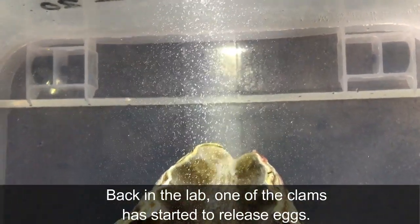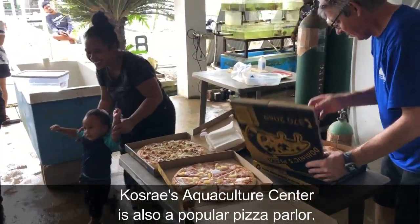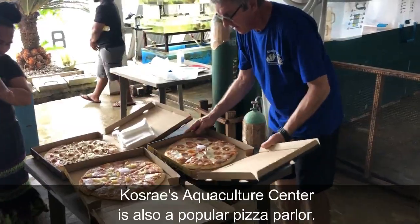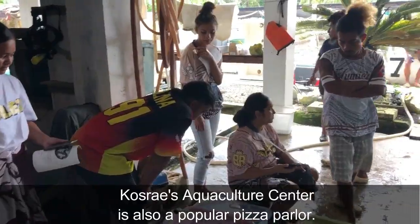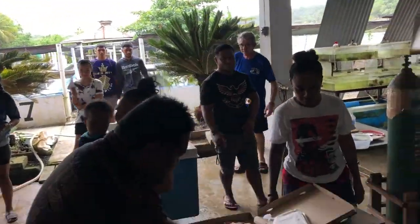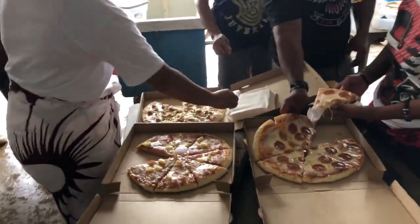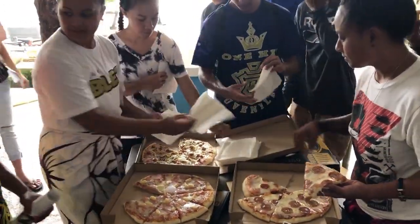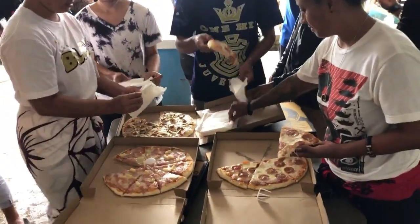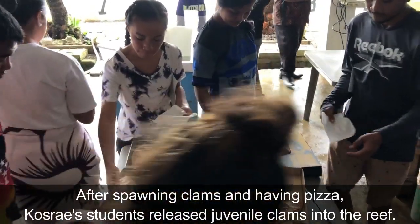Oh good — here come some more eggs, lots more eggs. Eggs are pouring out now. After spawning — pizza time!